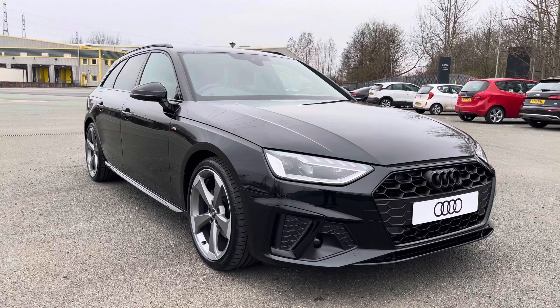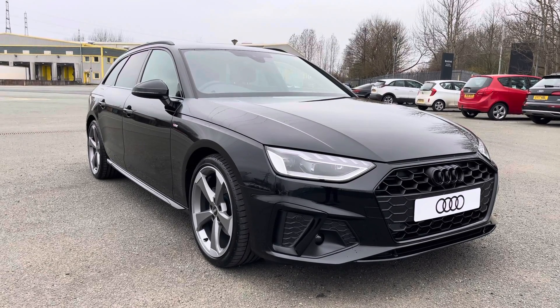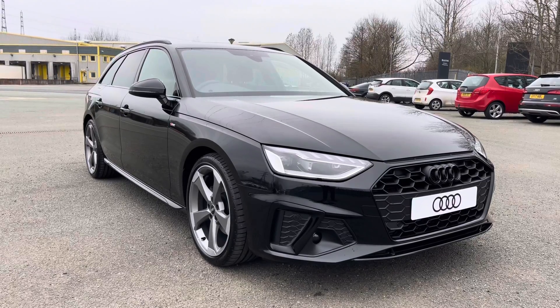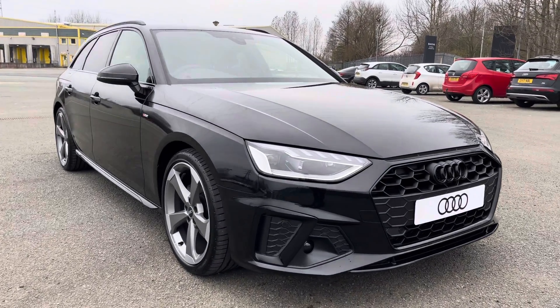As it is a brand new Audi, it comes with 3 years MOT, 3 years warranty and 3 years roadside assistance. If you're interested in this beautiful car, please contact us on 01772 911 340.